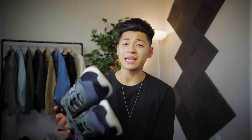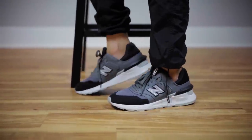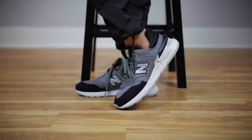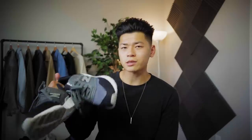Next up, we got another sneaker: the New Balance 997S. New Balance is extremely underrated. You still see it on the gram, but not as much as Nike or Adidas. These are comfy, have a sporty futuristic design, and are just an overall great switch up from the sneaker kings out there. Don't sleep on New Balance — don't limit yourself to just Nike and Adidas. These are a great switch up, and they were very cheap as well.